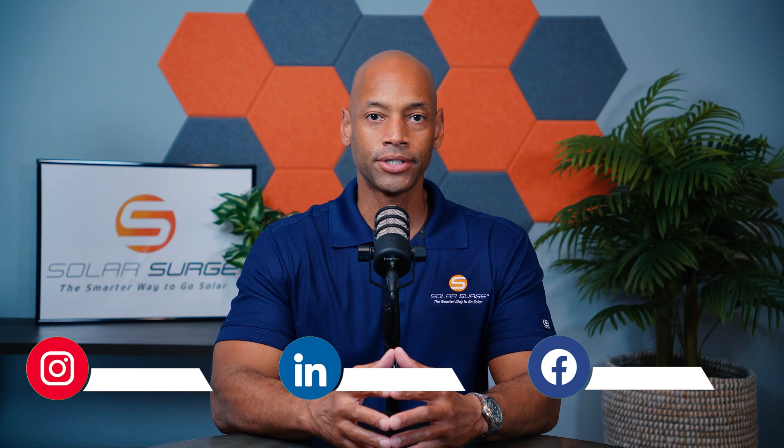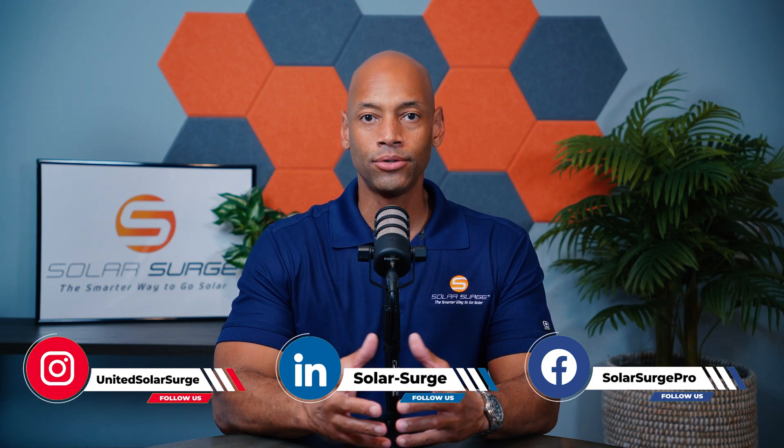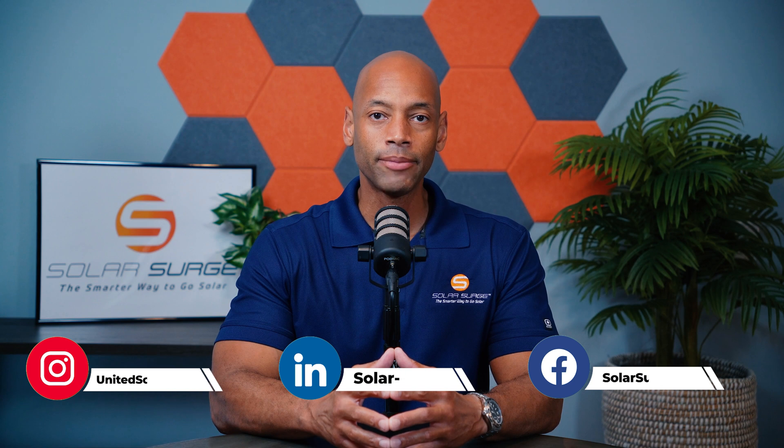In today's video we're talking about how to sell excess solar electricity, and really this all comes down to solar buyback programs or net metering programs. When we talk about a net metering program, what we mean is that your relationship with the electric company becomes a two-way relationship.